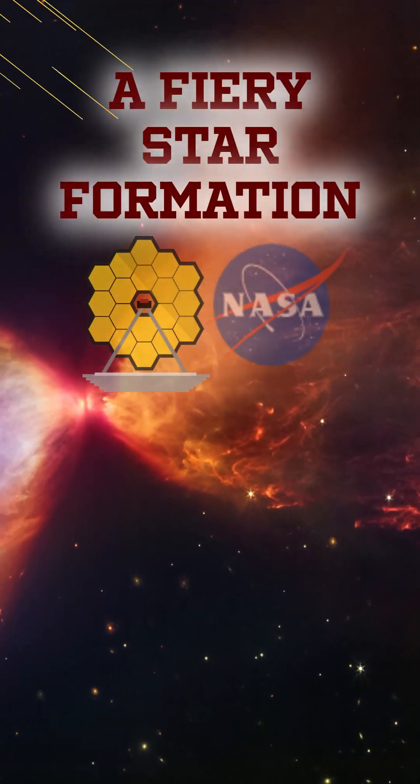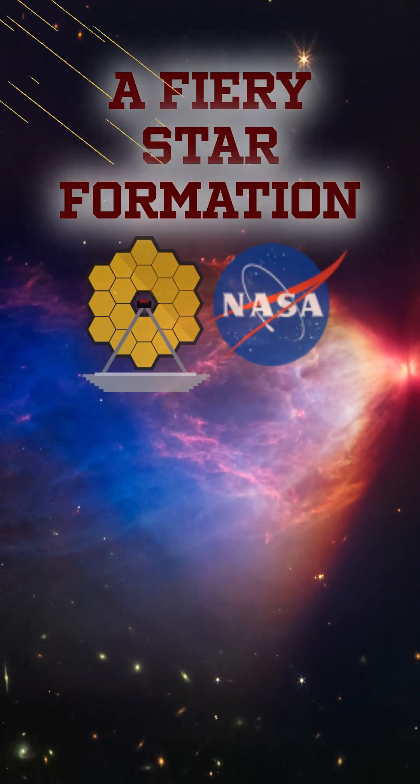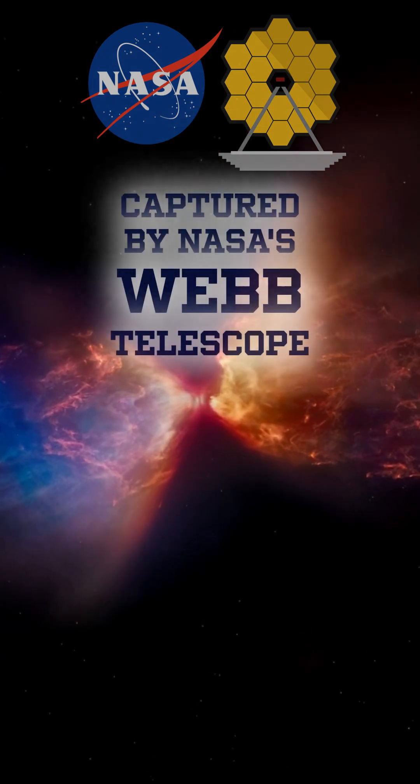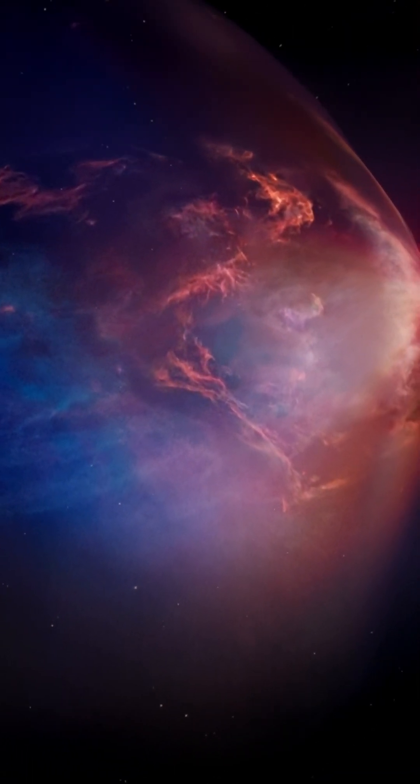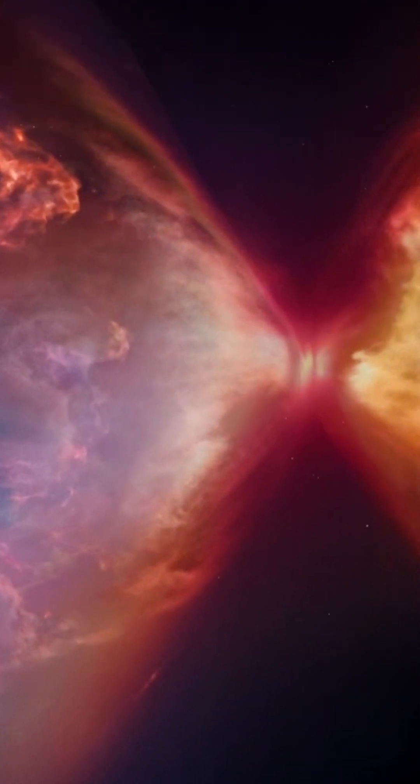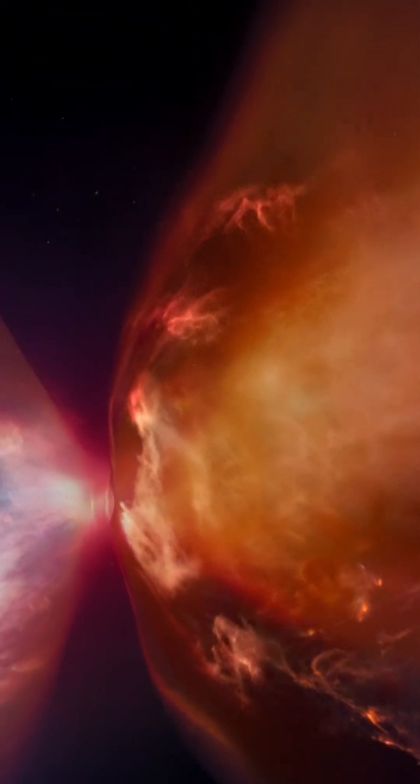The James Webb Space Telescope has unveiled the birth of a protostar shrouded in a dense cloud of gas and dust. At just 100,000 years old, this young celestial body is unstable, spherical, and about 20 to 40 percent the sun's mass.